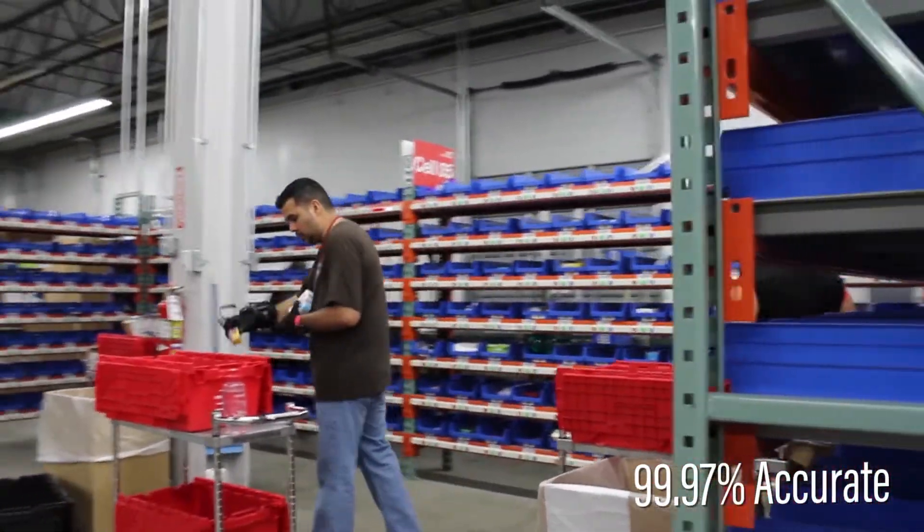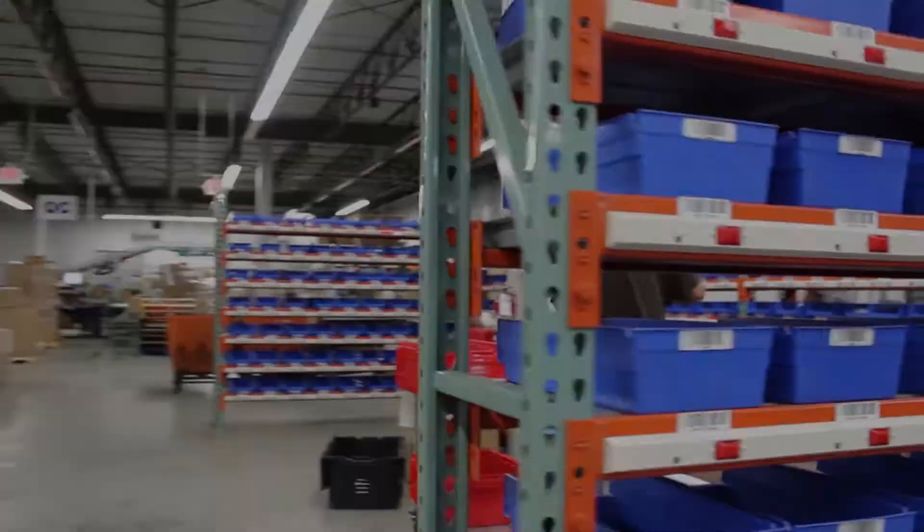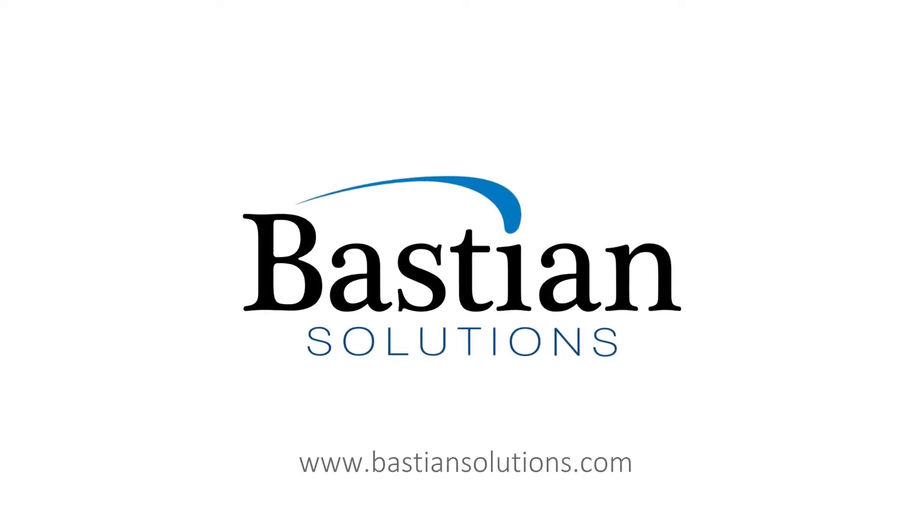Learn more about our PutWall technology by visiting our website at bastionsolutions.com.